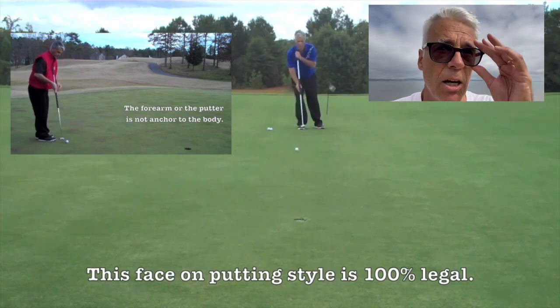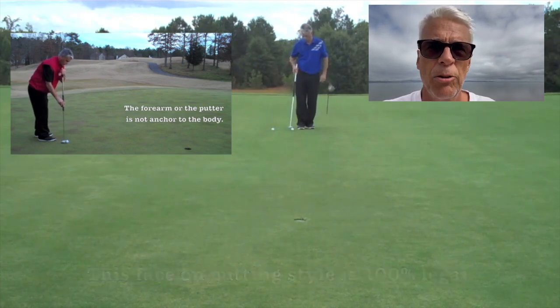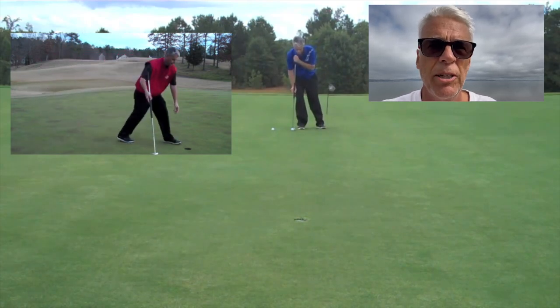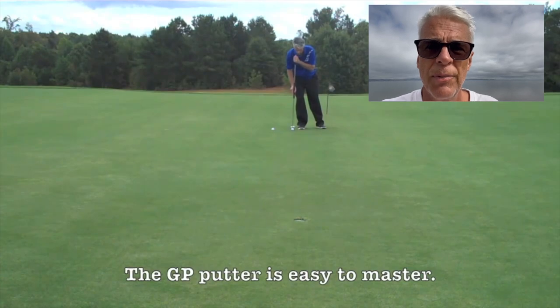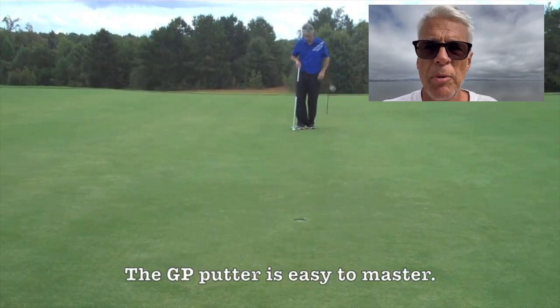The one who is ranked 192 in the world is a fantastic golfer — and a fantastic putter — compared to the rest of us. But compared to the first one on the PGA Tour in putting, he's way behind, and that's maybe the reason he goes home after two rounds.